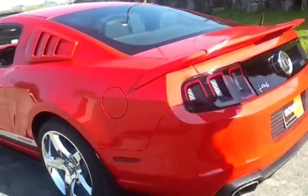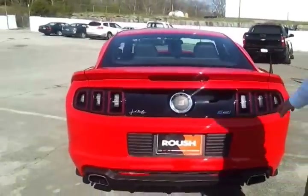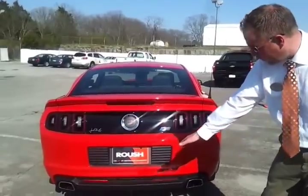Right over here you've got the Roush deck lid spoiler. You distinctively have the RS2 symbol. It's got the performance exhaust installed and your awesome rear lower valance.